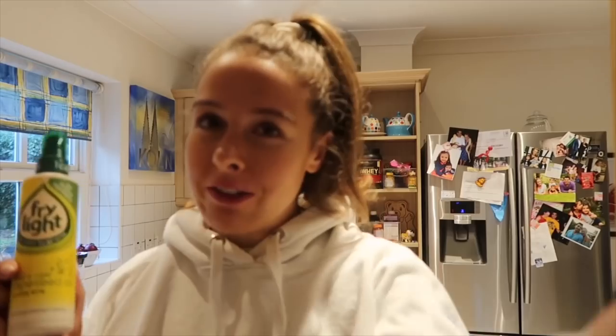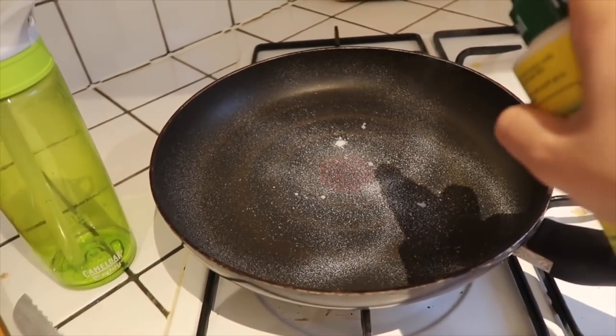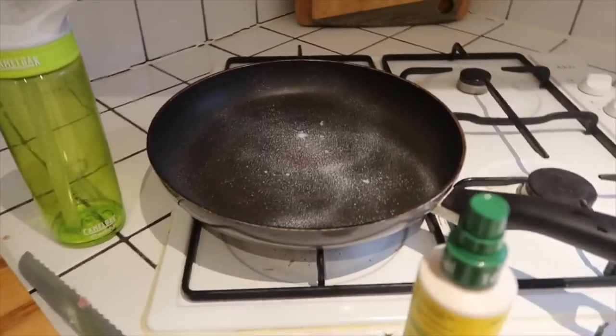I'm at work now and having my usual breakfast: five egg white omelette, onion, 30 grams of halloumi, and brown toast. Today instead of olive oil I'm trying a one-calorie spray — Frylight. Whenever I've used it in the past it doesn't actually work, but let's see what happens.